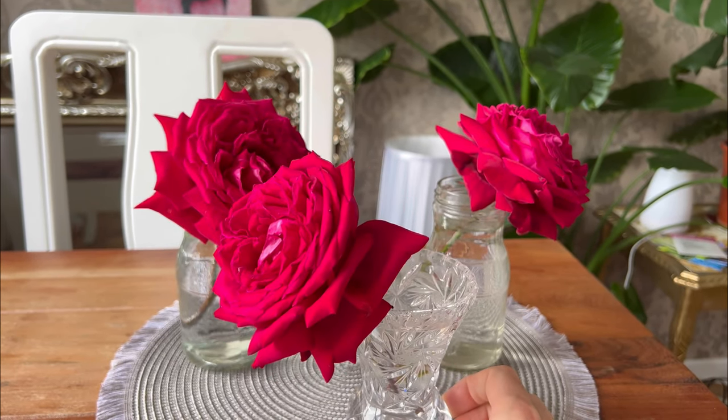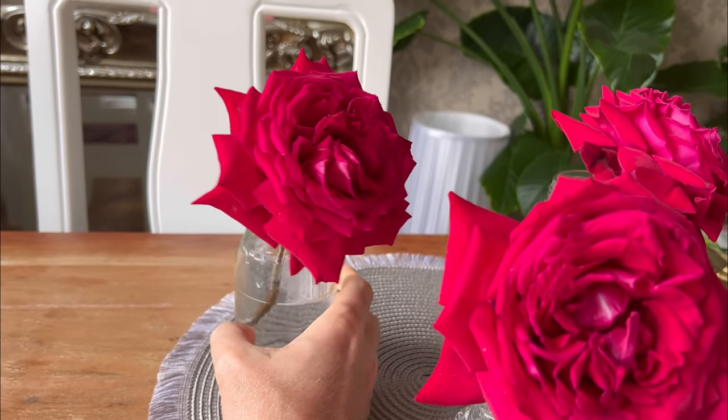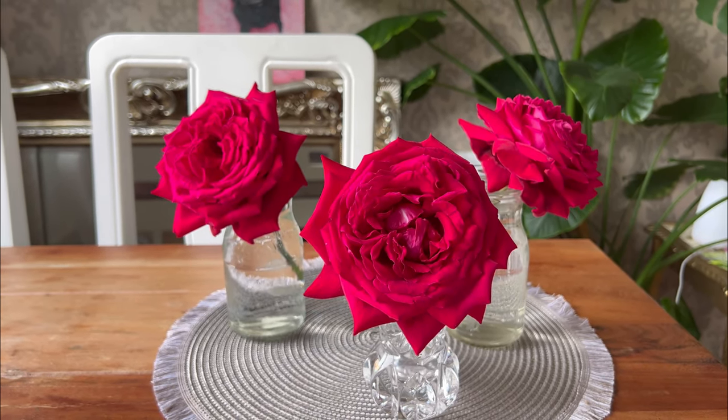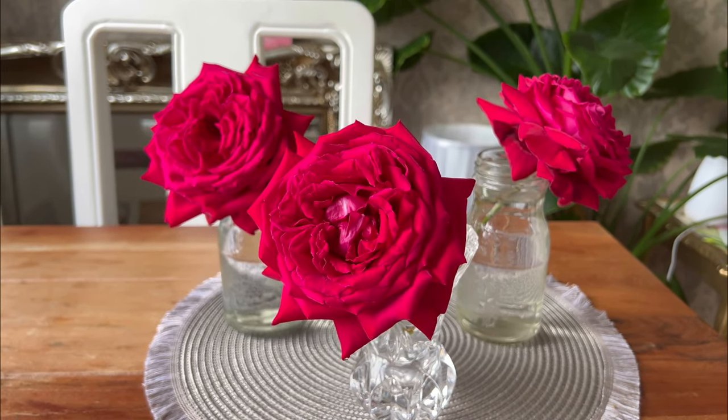I haven't changed the water yet, actually. I think I'll do that now. So today, day three will be the first time I've changed the water. Just thought to note that too. More tomorrow, see you then.